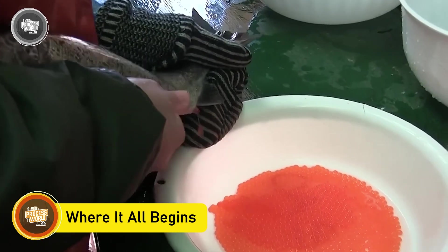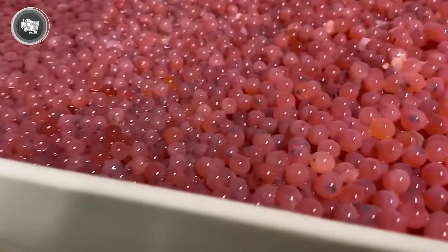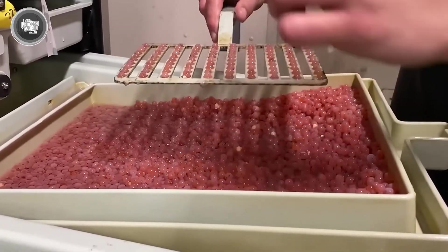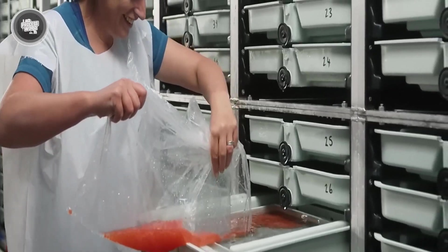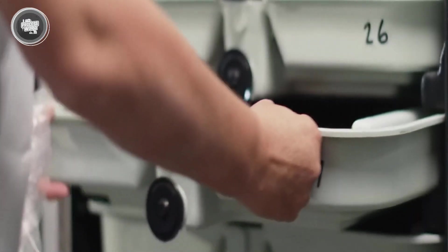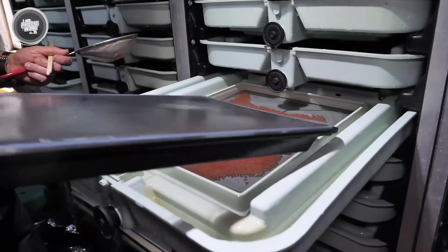Every salmon fillet starts its life in a controlled environment designed to give the fish the best start possible. It all begins with tiny salmon eggs, carefully harvested and fertilized under strict conditions. These eggs are kept in special hatcheries, where water temperature, oxygen levels, and cleanliness are all monitored to ensure healthy growth.